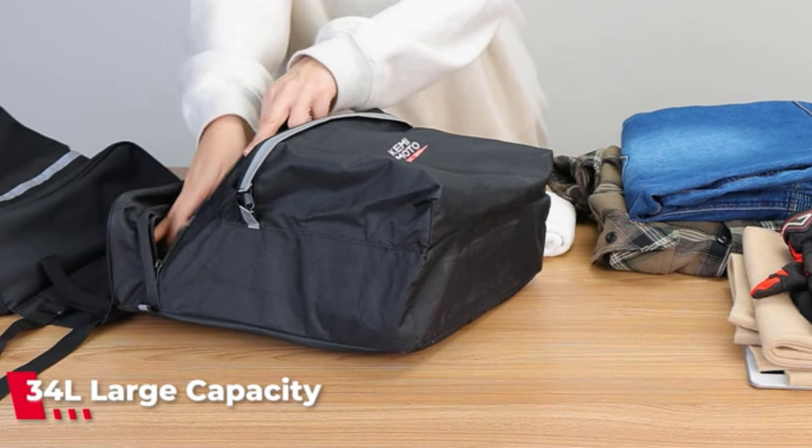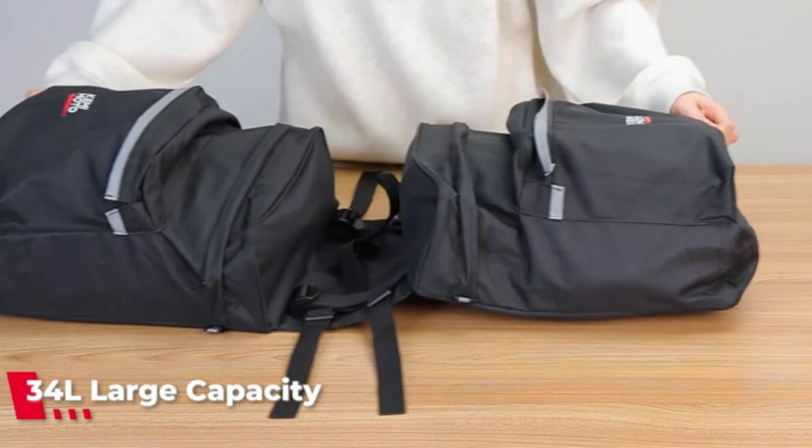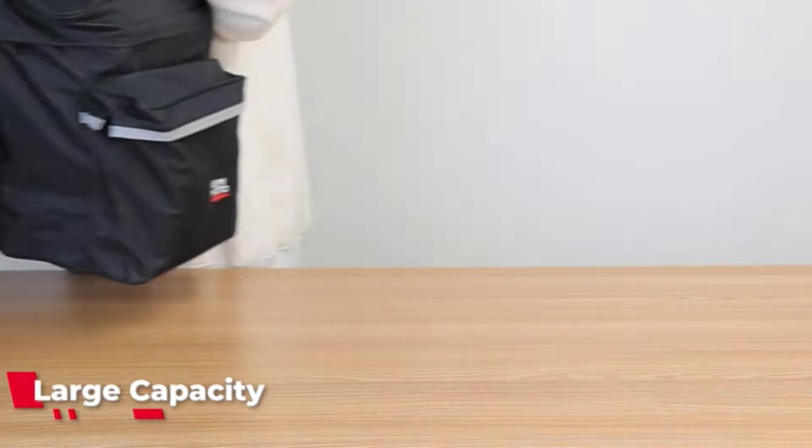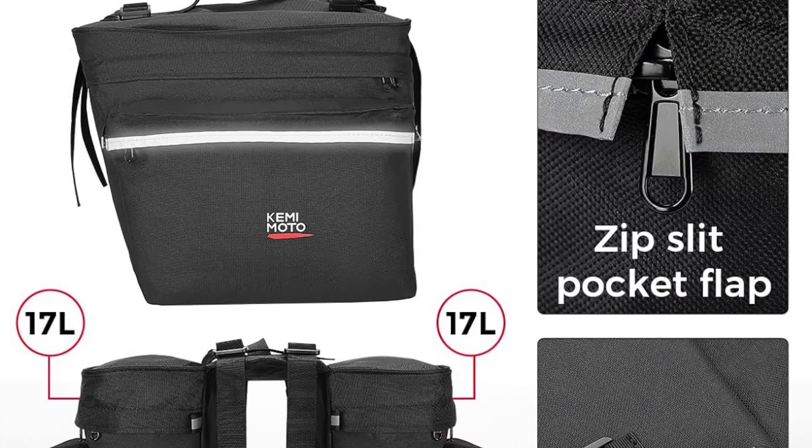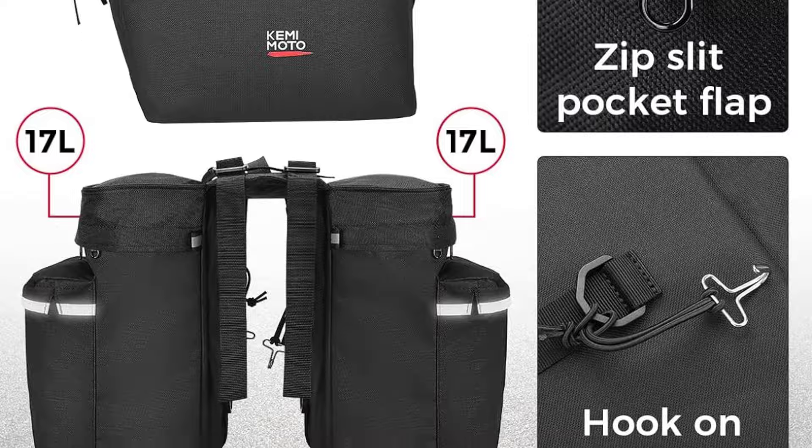The humanized design includes a fixing plate to prevent interference with bike spokes, and a roll-up closure for waterproof performance and quick access to belongings. Reflective logos enhance nighttime visibility for safety.